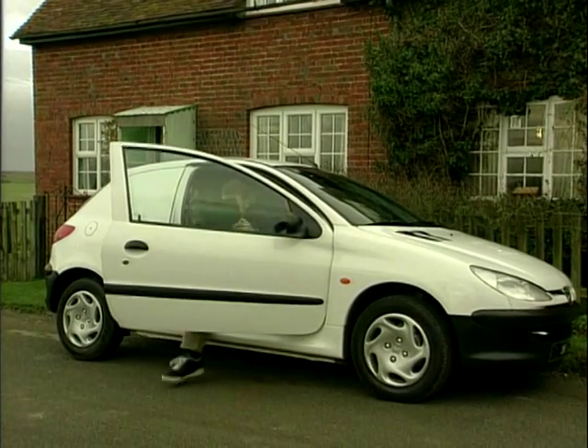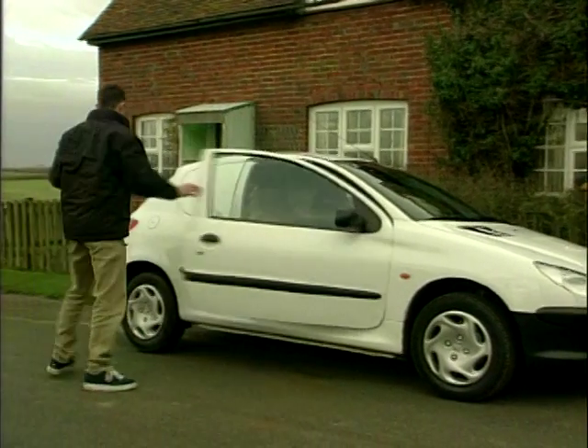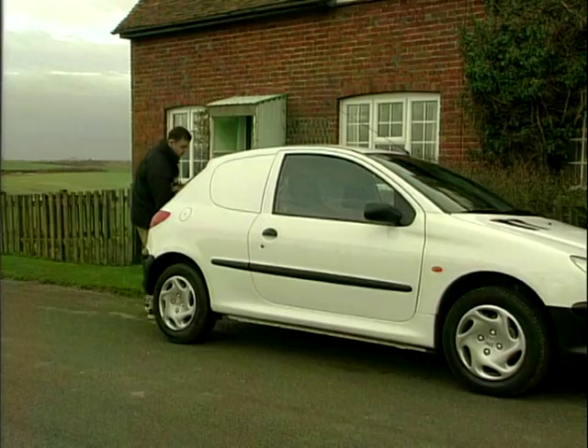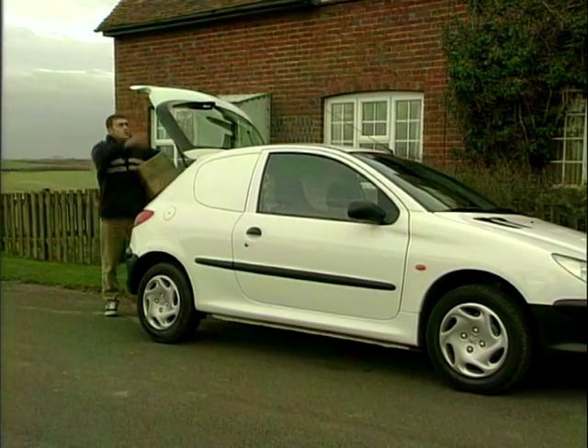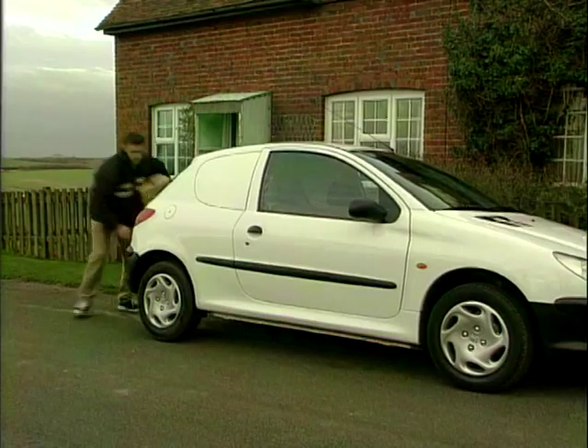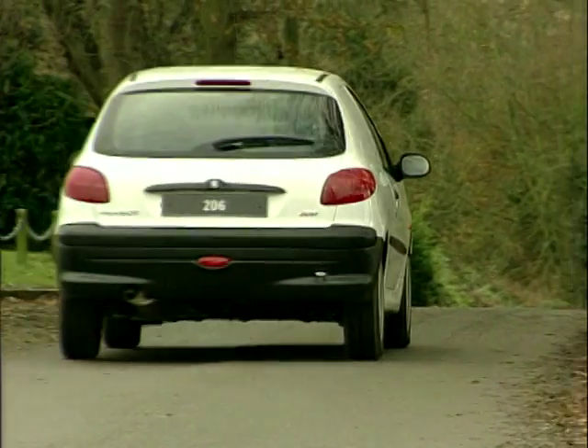Because the 206 has only been around for a short time, finding used models is a little bit more difficult than usual. At new, the 206 would set you back about £8,000 plus VAT. We've had a look round, and the best prices we can find start at around about £6,000 second hand.